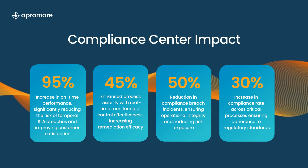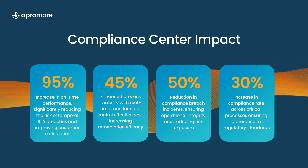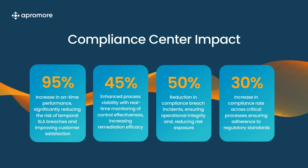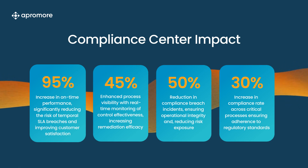This powerful solution drives ROI and results with potential deep reductions in compliance breach incidents and positive lift in compliance rate across critical processes, all while ensuring adherence to regulatory standards, customised rules and more.